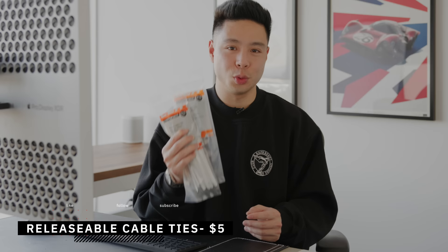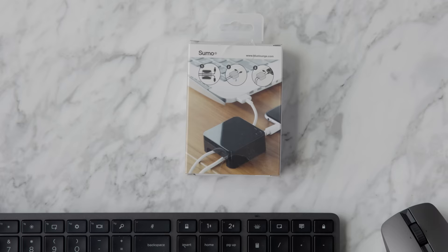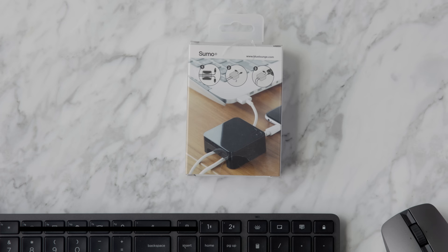Another must-have for desk setups is releasable cable ties. In the past I was set on permanently attaching everything, but as someone who constantly changes setups it's important to be adaptive. Having to cut a zip tie from a permanent setup is super annoying, so these releasable ones give you the strength of a typical zip tie — but you just press the tab at the top to release and re-tie them whenever you need to tighten, loosen, or modify your setup.